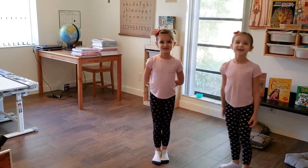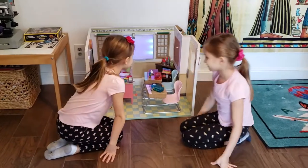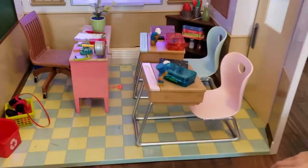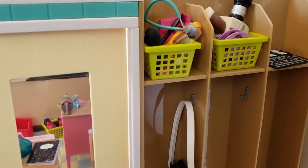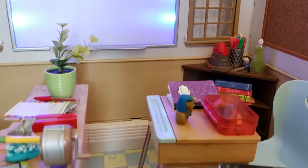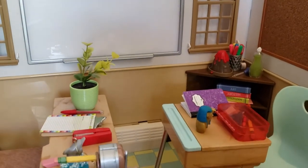Kira's school is here in our classroom. Come on, we'll give you a tour. Here's Kira's classroom. We have lots of school accessories. We even have lockers for the girls. This school is Our Generation brand, and we also purchased it used.